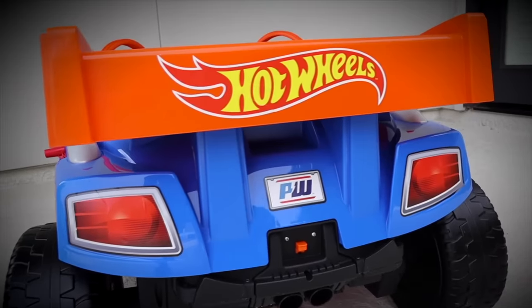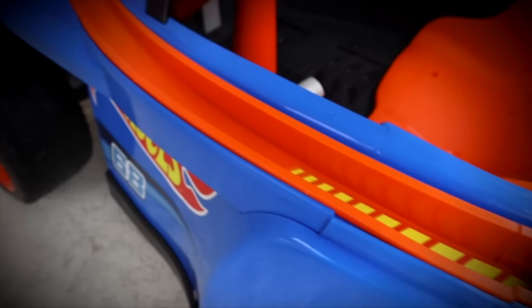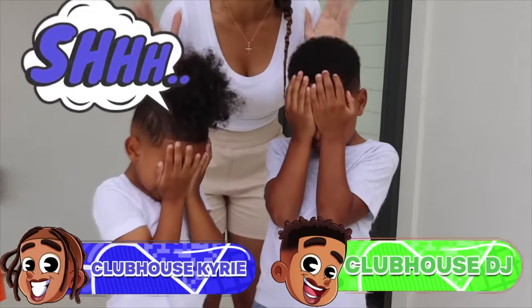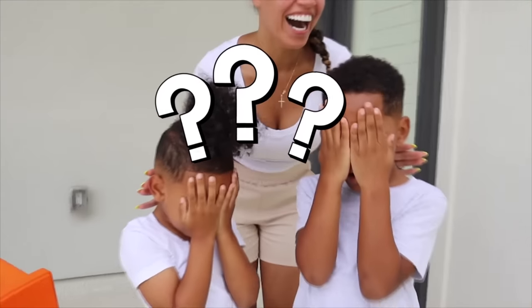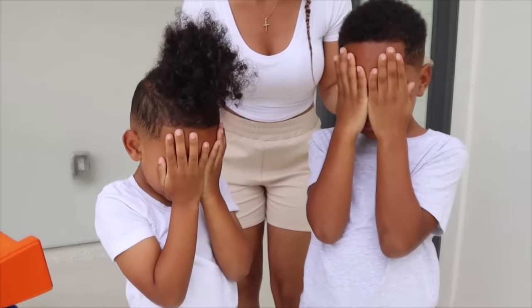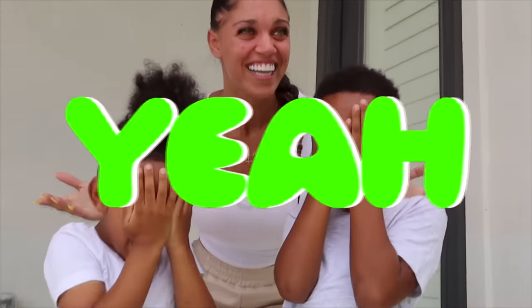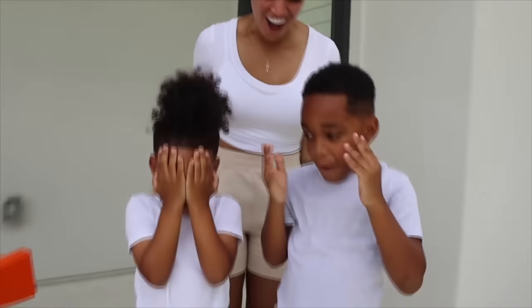Alright guys, I finally have DJ and Kyrie outside and they have no idea what's going on. On the count of three you guys are going to open your eyes. Okay, are you guys ready? Yeah? One, two, three — open your eyes!